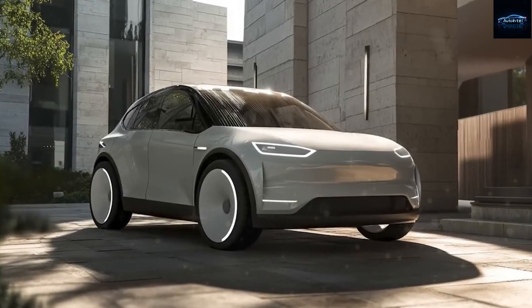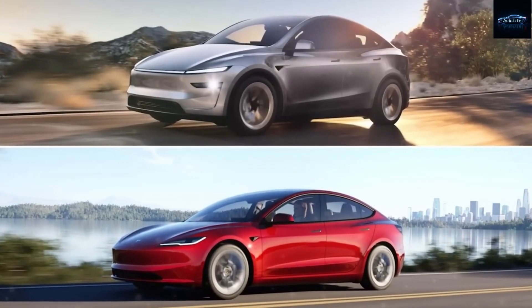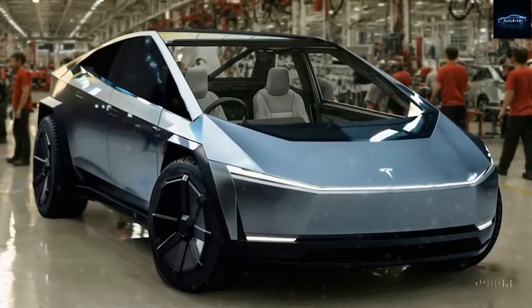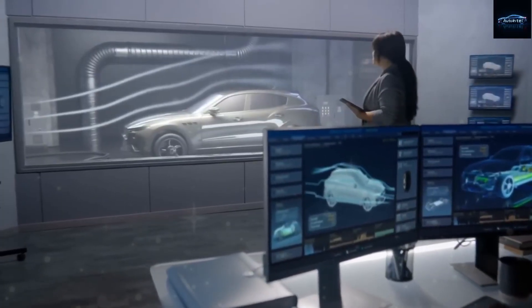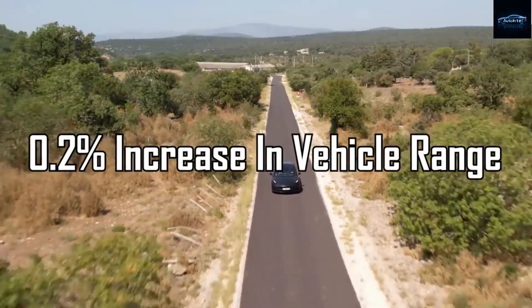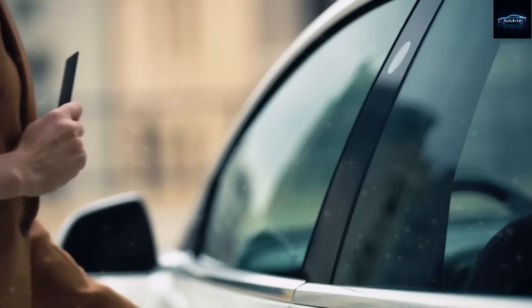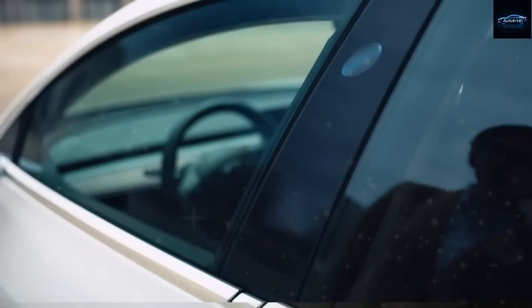The Model 2 also eliminates traditional door handles entirely, much like the Model 3 and Model Y. Instead, drivers can enter using their smartphone, a Tesla key card, or by tapping specific sensor zones embedded in the door trim. This not only creates a cleaner look but also slightly improves aerodynamics, adding roughly 0.2 percent to the vehicle's range, and reduces mechanical complexity by removing a common failure point that affects many budget vehicles over time.